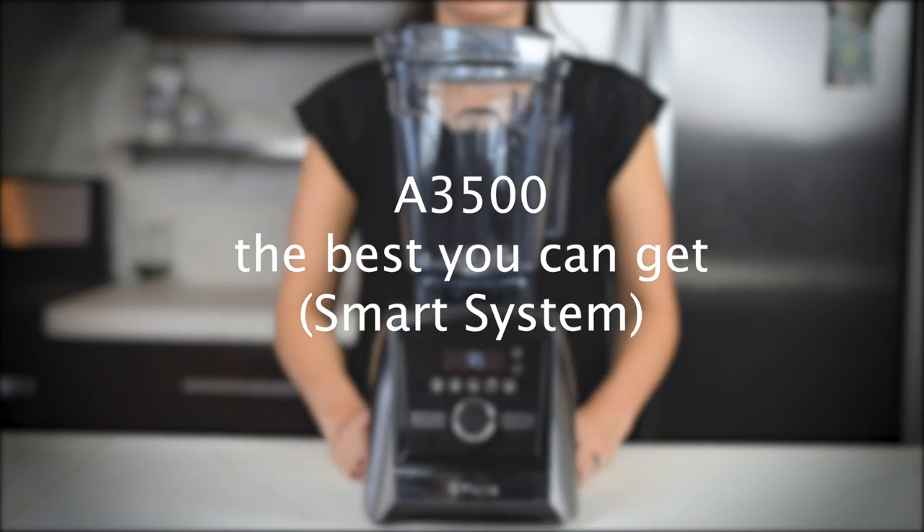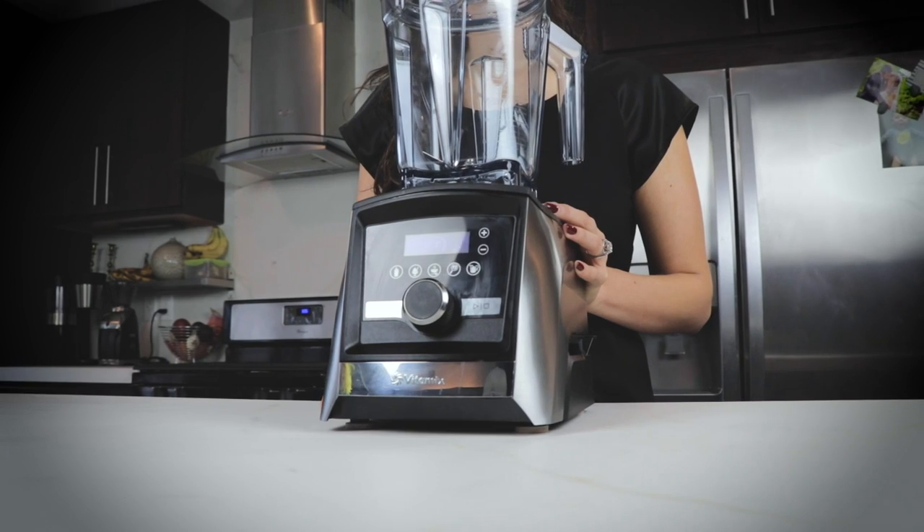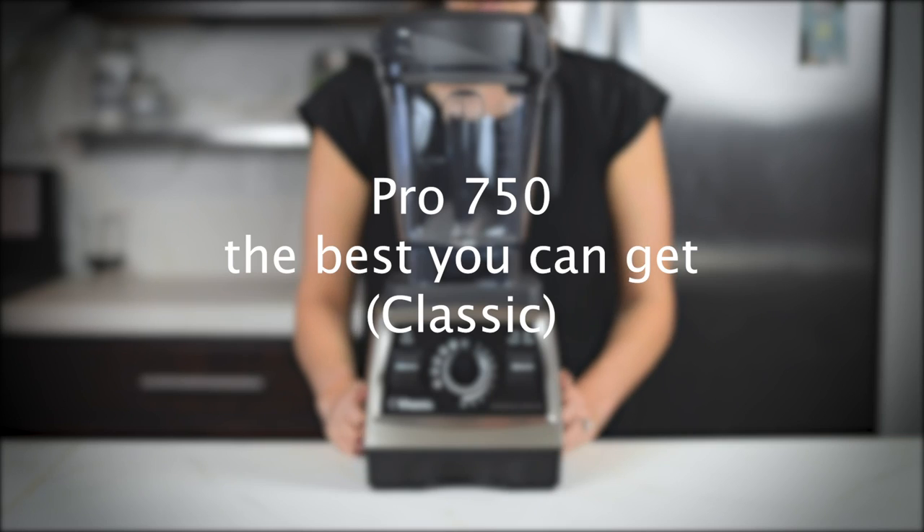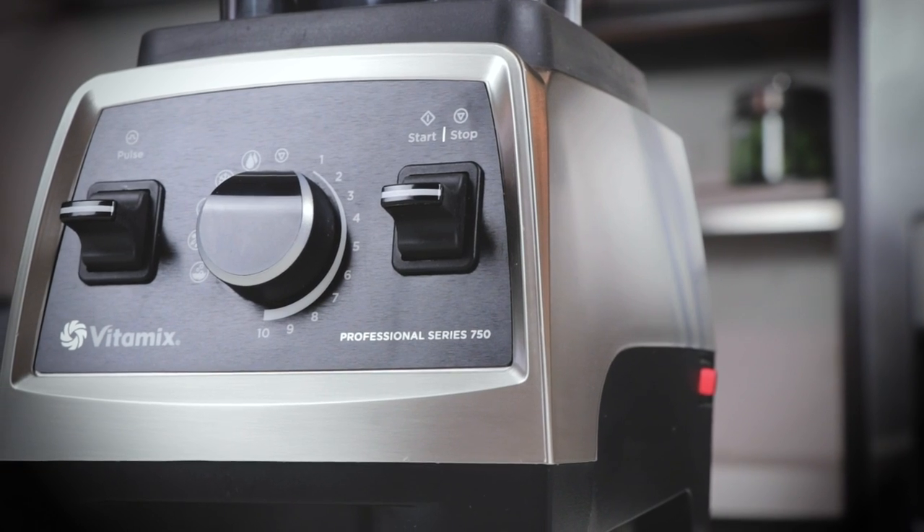For one of the quietest machines, the Smart System is $120 off — and with that extra $20, the black stainless A3500 is a great pick. If you want the best classic machine, the Pro 750 — specifically in the copper metal finish — is $100 off regular price.